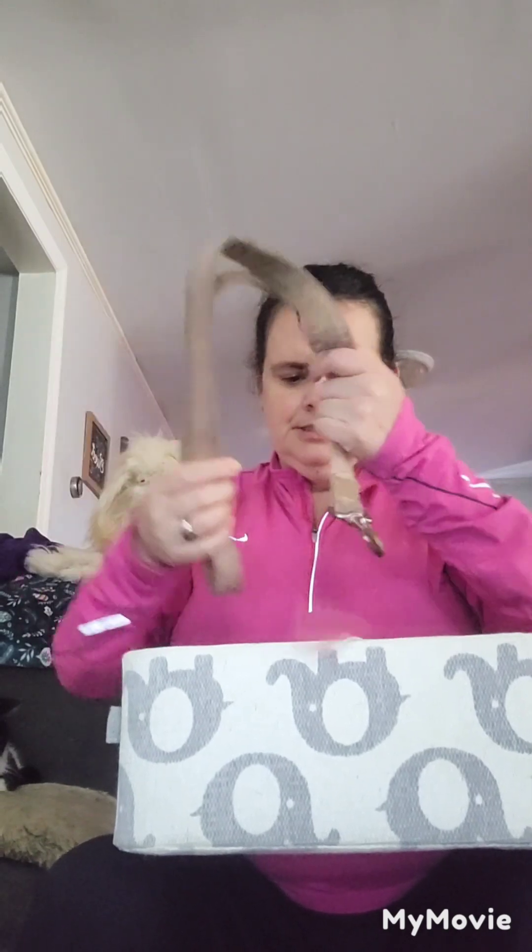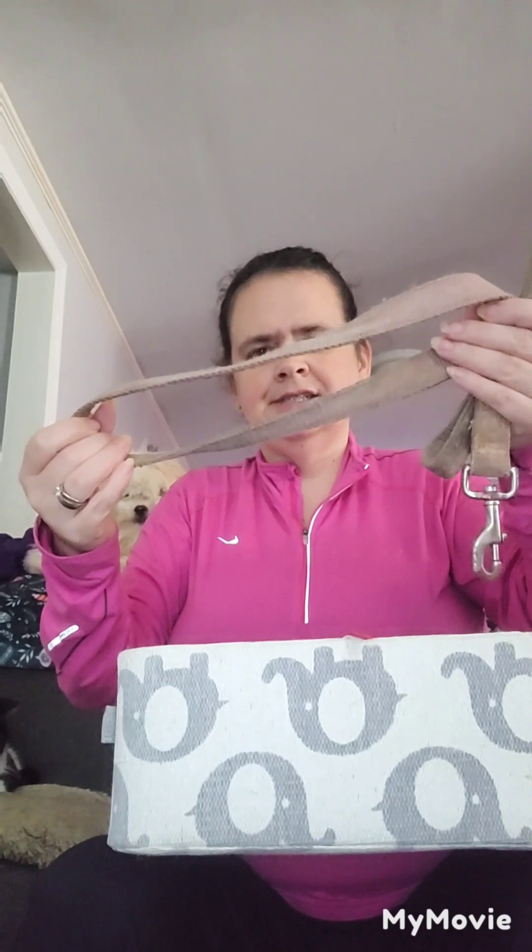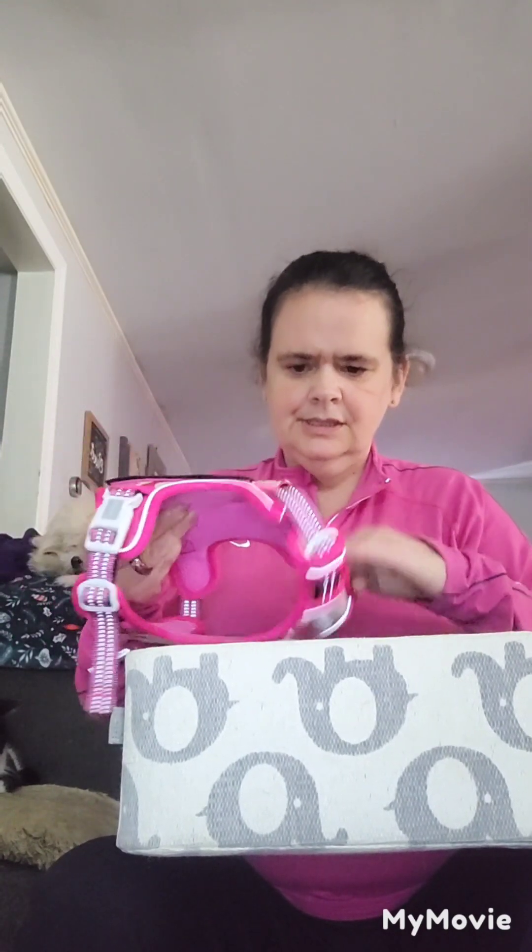This is a keepsake leash because it belonged to a beautiful dog we used to have — my family used to have — and she passed. There's another leash, it's Princess's first leash. My husband bought this for Princess. It's a harness.